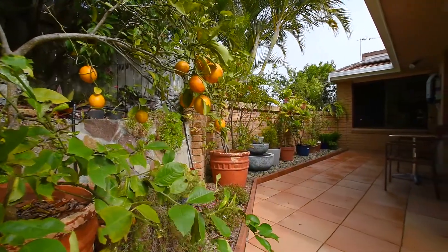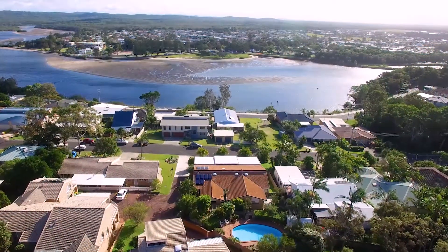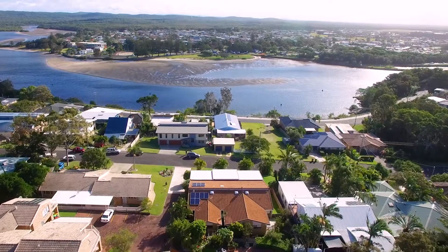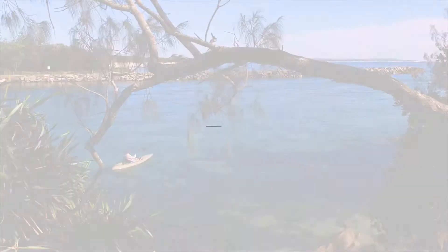A beautifully landscaped private courtyard and a shared in-ground swimming pool. The owners have also invested in a number of quality additions, including solar power and ducted air conditioning throughout, that will benefit the buyer for many years to come.